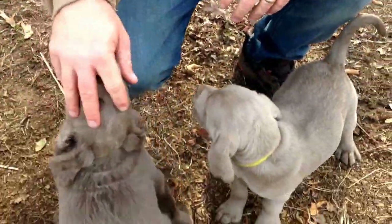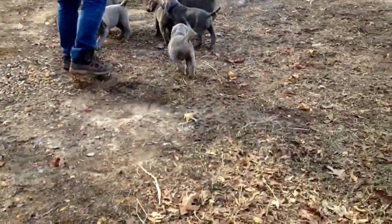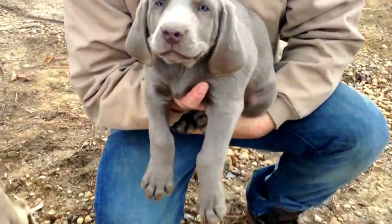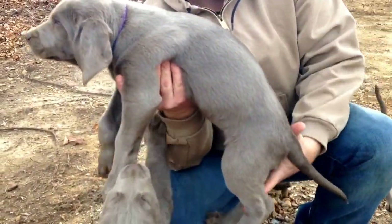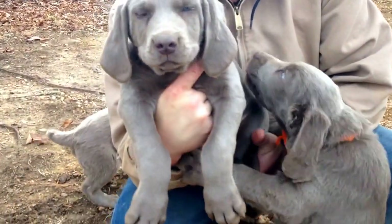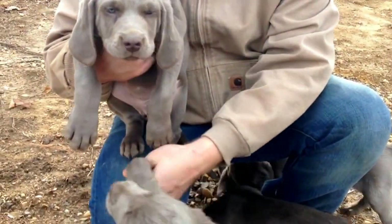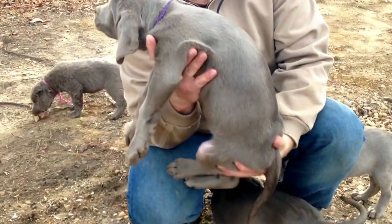And then we'll get the purple collar stockaar — she's over here. This is the purple collar; she's going to look just like her mom Elise. This is the purple collar female — she's a sweetheart. Everybody's trying to play with her. That's our stockaar female, going to make an excellent hunter. Beautiful coats.